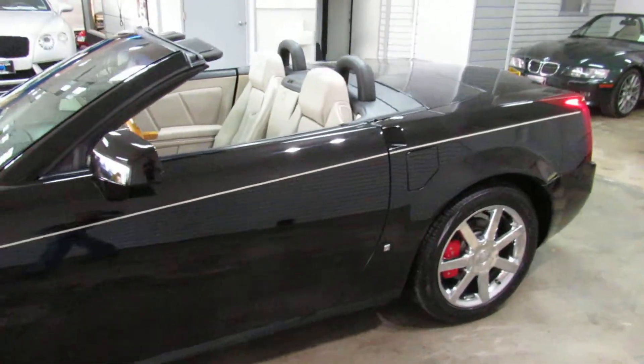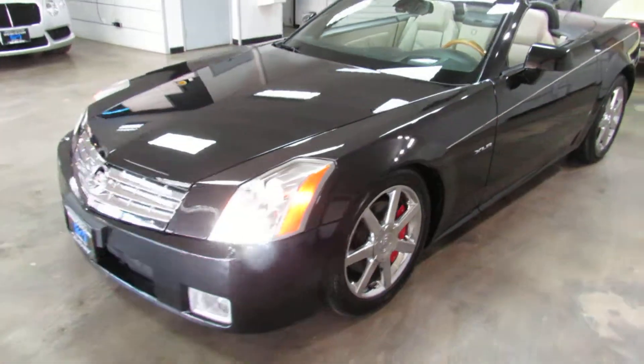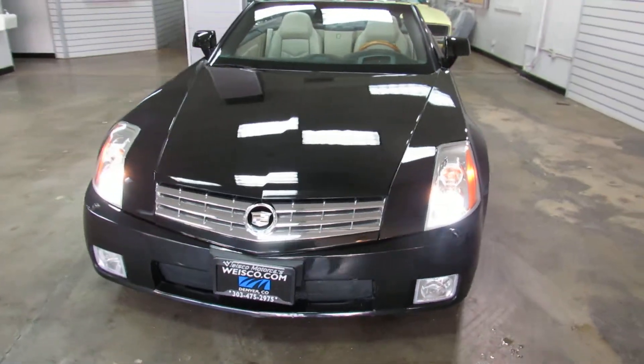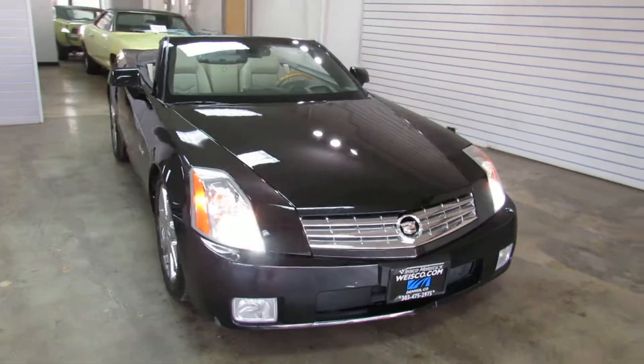So that's the Cadillac XLR. For more info, visit us online at www.weisco.com — that's w-e-i-s-c-o.com — or give us a phone call at 303-475-2975.